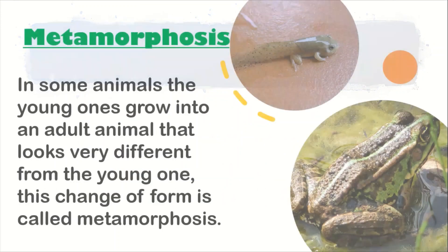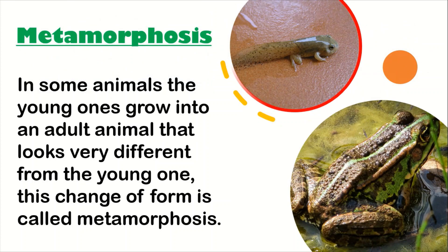For example, see the first picture. It's a tadpole — this image is a tadpole. It is a young one, and this tadpole grows into an adult frog. See the change that has taken place here: the young one is a tadpole, and when it becomes big it becomes a frog. So this change is called metamorphosis.